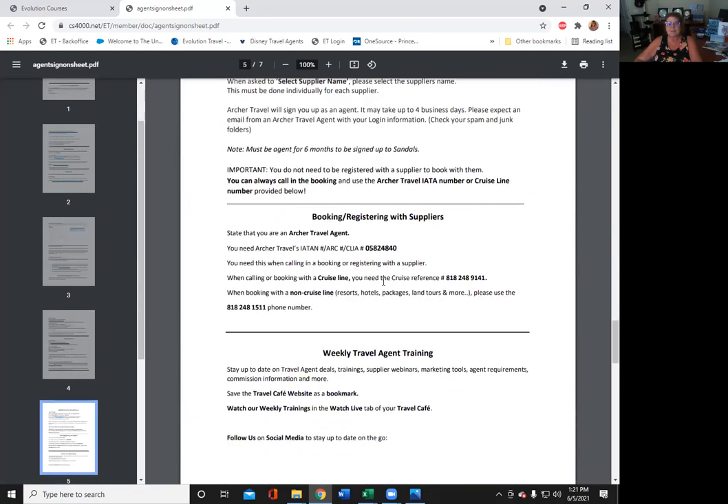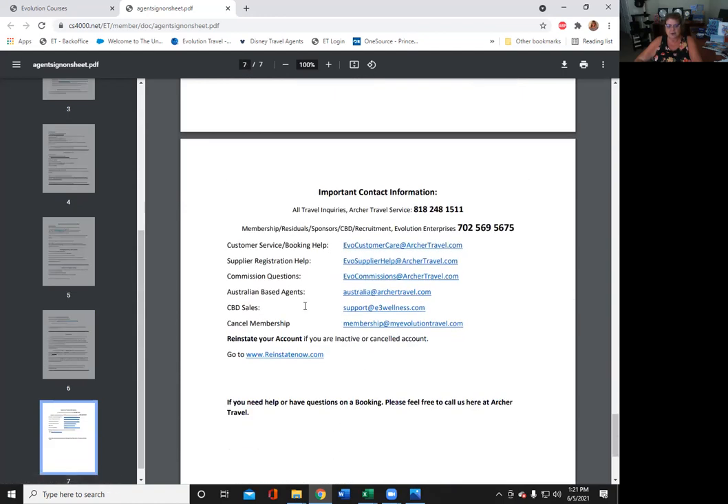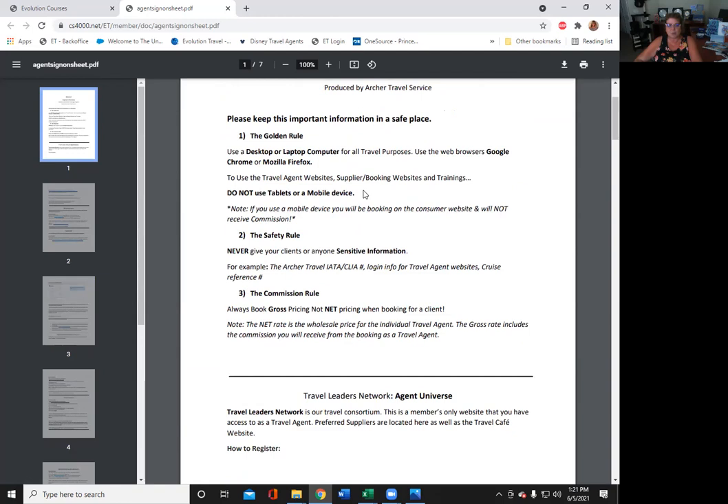You'll also see additional information on booking and registration — very important. Keep this handy, put it in your phone. Weekly trainings, commission information, and contact information are all in there. Print this out and keep it handy. One other thing: it says do not use tablets or mobile devices. What that means is you will still receive commission — it's just that they don't want you in a Starbucks booking a $10,000 trip with somebody's credit card. Make sure you are in a secure place. I've traveled the world and I use my phone for everything, so you will not lose commission. They just want you to be safe when booking using somebody's credit card. Do it in a secure place.